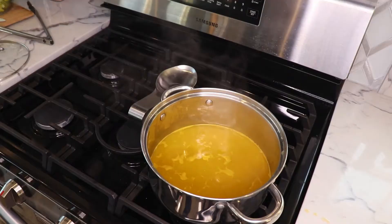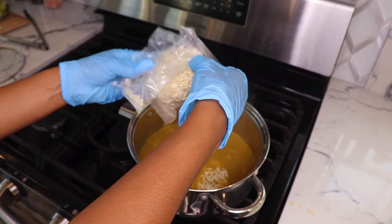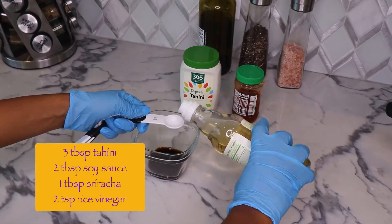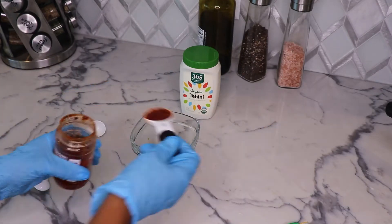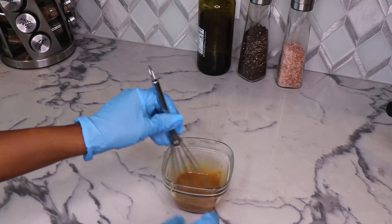Then remove the broccoli and add the ramen noodles. Make sure to cook them for about six minutes. Now mix the tahini with the soy sauce, sriracha, and rice vinegar. We prefer to mix the tahini mixture with the broth because it's so much more delicious that way.